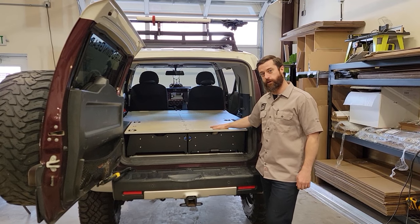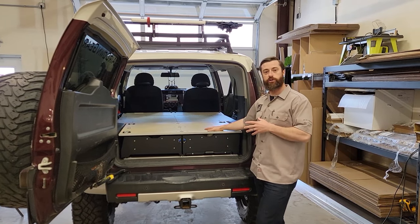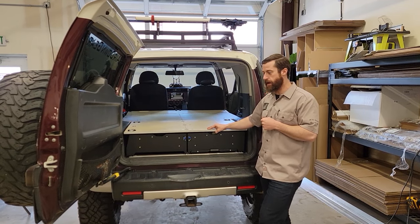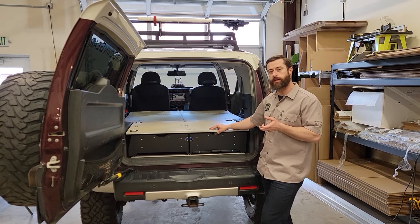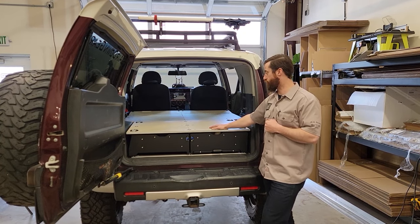Hey guys, I wanted to show you our newest offering for the FJ Cruiser. We're very excited for this one. The FJ Cruiser being a little bit of a smaller vehicle makes it a little more difficult for our standard, typical system. So what we're going to show you today is what we're calling our Super Drawer FJ Cruiser.